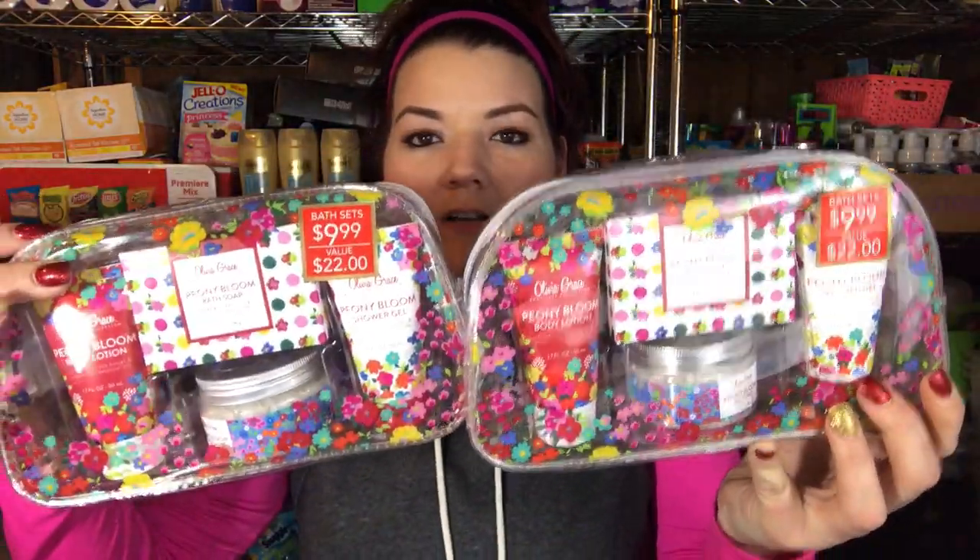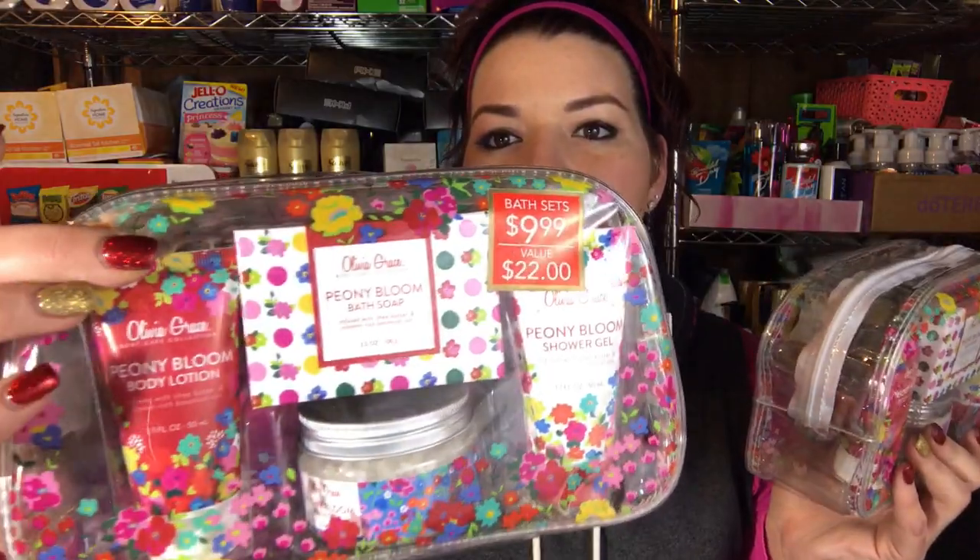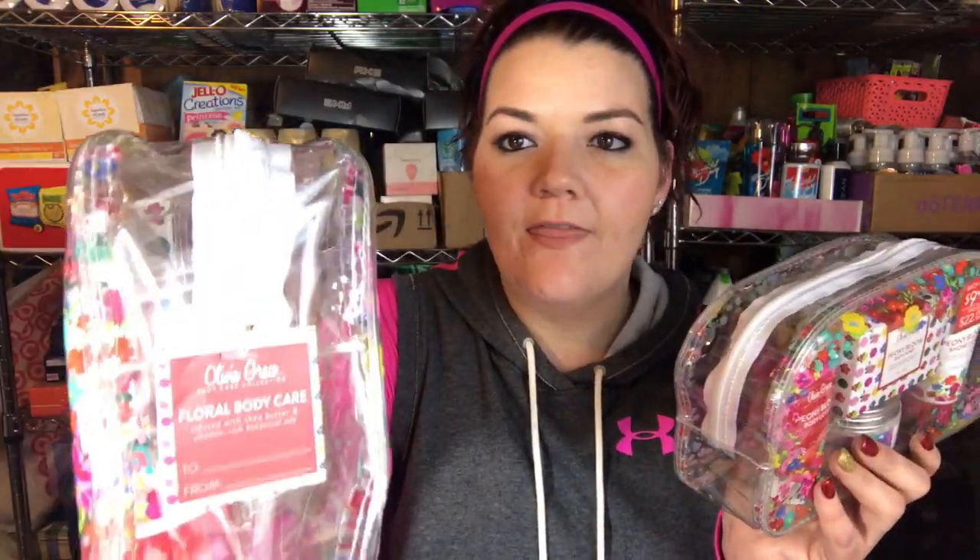That's everything from Target. I just wanted to squeeze in a couple more things from Rite Aid — I'm not going to show my full Rite Aid haul right now, but I got two more of these kits. With the bag it's such a great deal — they're normally $9.99 and I ended up getting it for about $2.22 or $2.25. It comes with four items plus the bag, so that's a great deal.